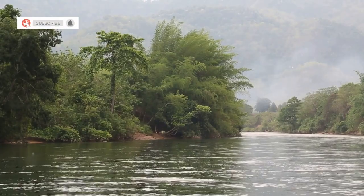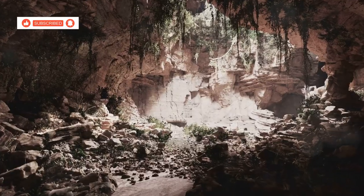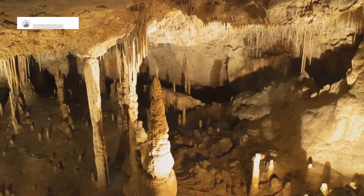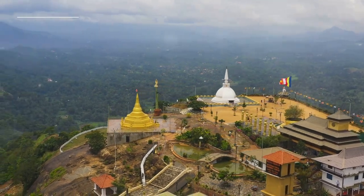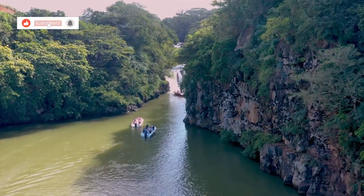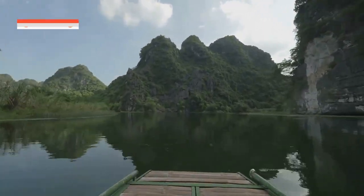Beyond the landmarks, Kanchanaburi offers a plethora of hidden gems waiting to be discovered. Explore the serene Lauer Cave, adorned with intricate stalactite and stalagmite formations — a marvel of nature offering a tranquil escape. Visit the unique Wat Tham Sua, or Tiger Cave Temple, perched atop a hill with panoramic views; the climb is rewarded with breathtaking vistas. Take a boat trip along the River Kwai, surrounded by lush greenery and limestone cliffs, for a unique perspective of Kanchanaburi's natural beauty.